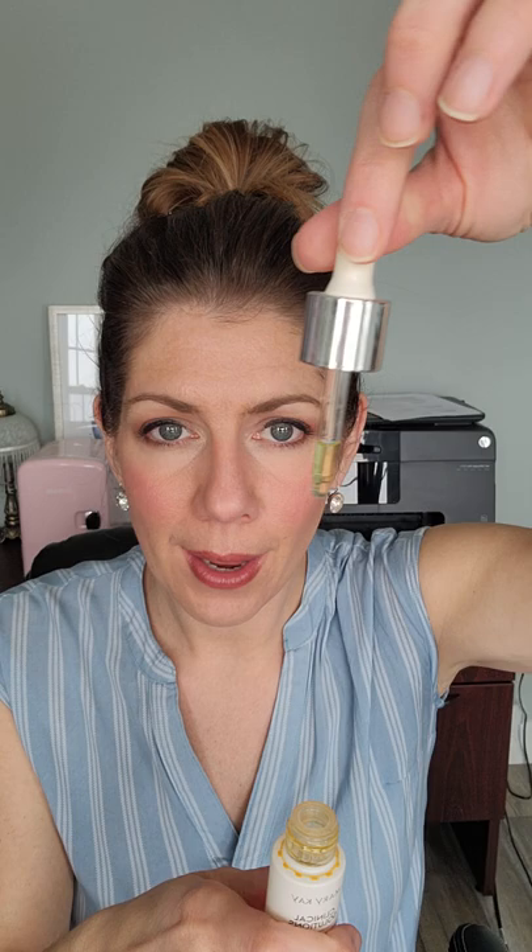The first one is the Vitamin C plus Resveratrol booster. Vitamin C and resveratrol are two incredible ingredients — a quick Google search will show you how amazing and important they are in an anti-aging skincare regime. The resveratrol is also part of our TimeWise 3D miracle set. What this booster does is reduce lines — it actually says 'line reducer' on it.